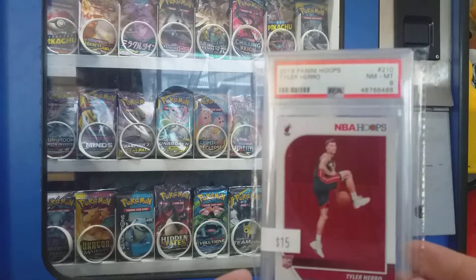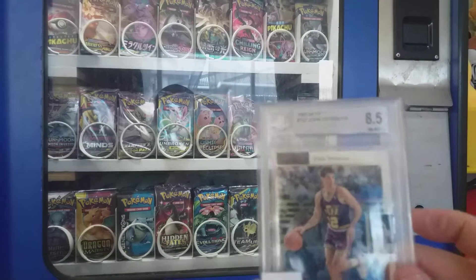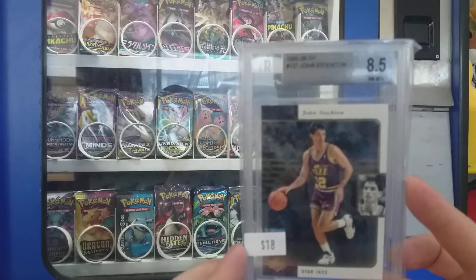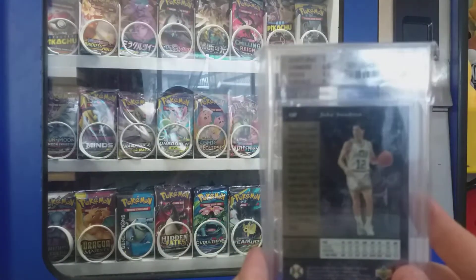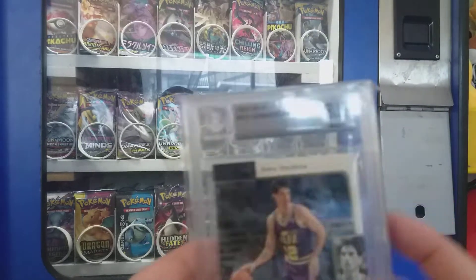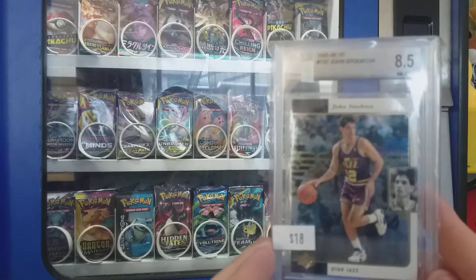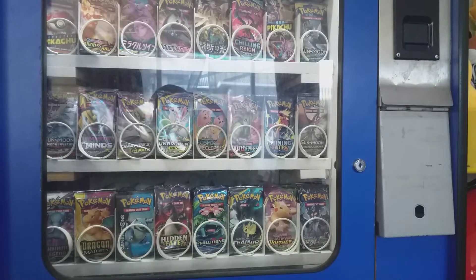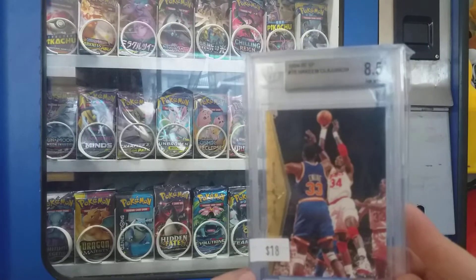Here we've got an 8.5 John Stockton — nice looking card, a couple of 9 subgrades, a couple of 8.5s and 8s, so quite a high 8.5. And got a Hakeem, another 8.5.